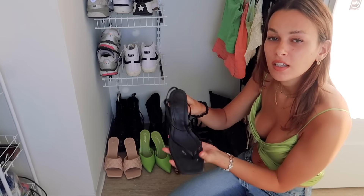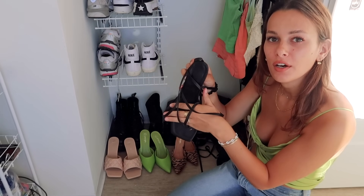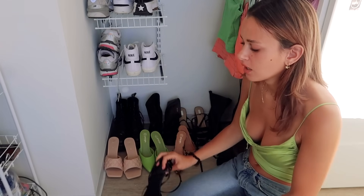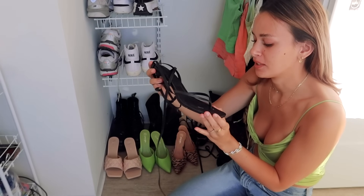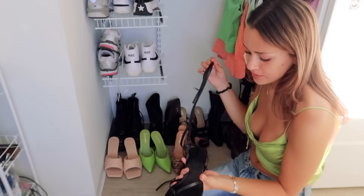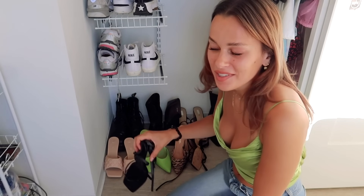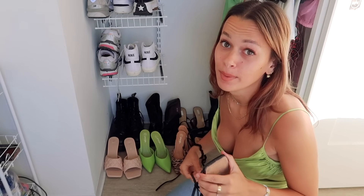Oh my god I love these — they're so comfortable. They're little lace-up kitten heels between the toe from Zara. I'm so obsessed with Zara now — the website is trash but I still manage to find really cute things. These look disgusting but I wore them to my friend's wedding and was dancing the whole night.